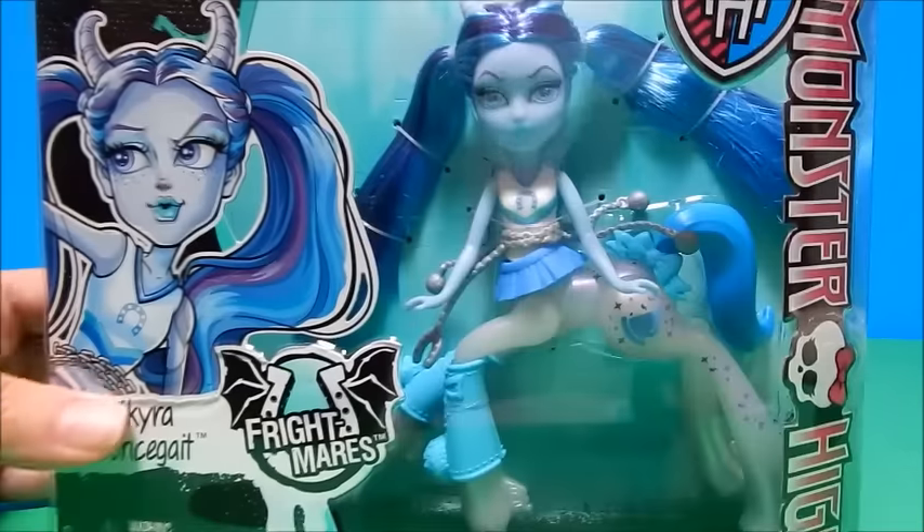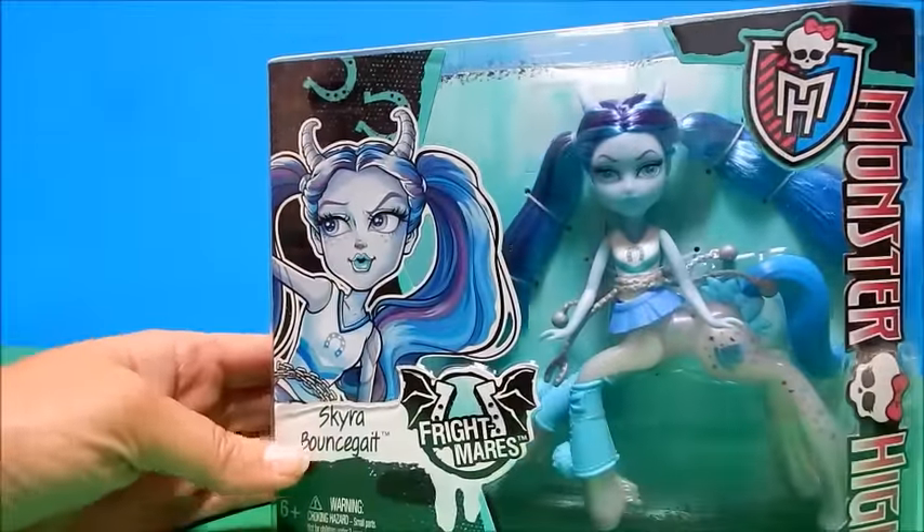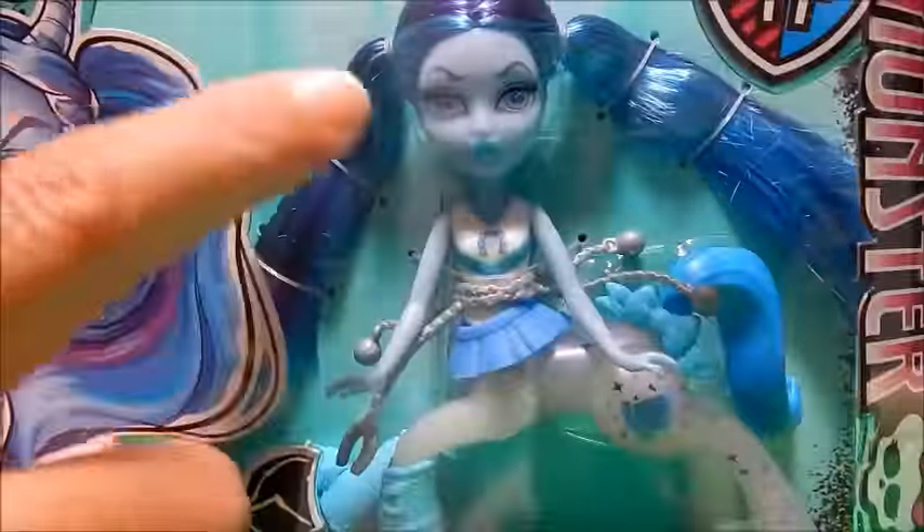I don't know if you guys have seen these or even if you've seen the Frightmares. Some people haven't even seen the first wave of the Frightmares — they're these adorable little girl dolls on horse bodies.